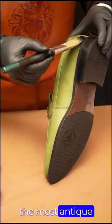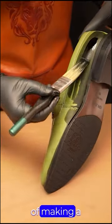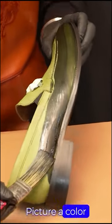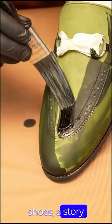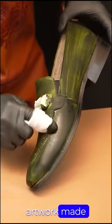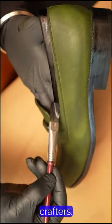Let's dive into the most antique and luxurious process of making a shoe — an art piece. Picture a color party on your shoes, a story with every step. The patina is like a living artwork, made with love by our skilled crafters.